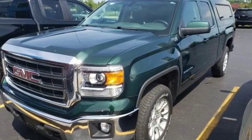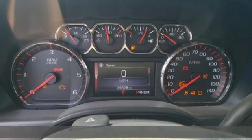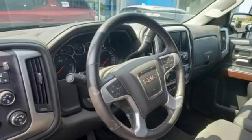Here's a 2015 GMC Sierra 1500. Take on rugged terrain and difficult tasks without giving up comfort. It comes with the features you need, and better yet, want.